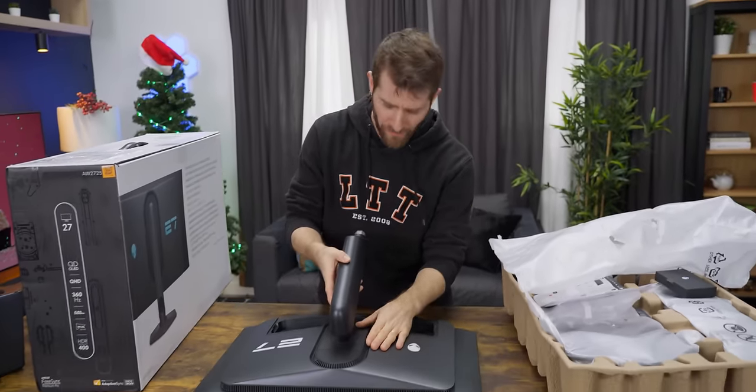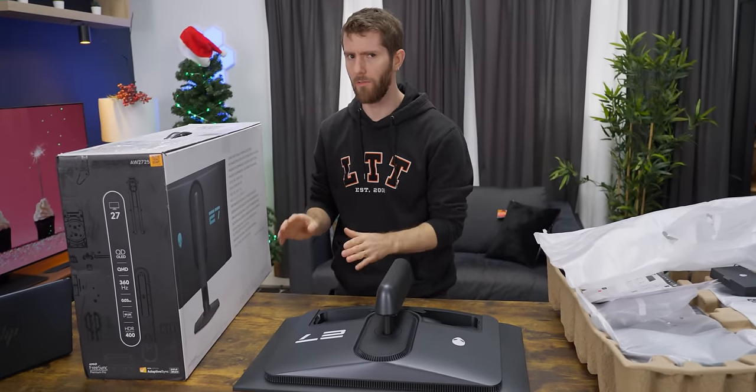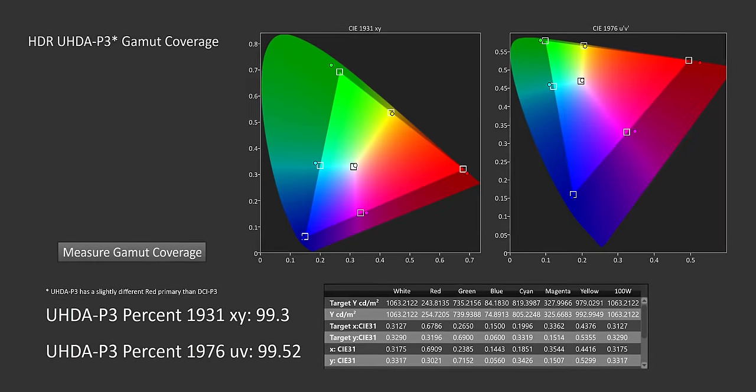To be clear, any OLED is going to be fast — much faster than any LCD. But this takes things to a whole other level. The next big hint is that 99.3% coverage of the DCI-P3 color space.